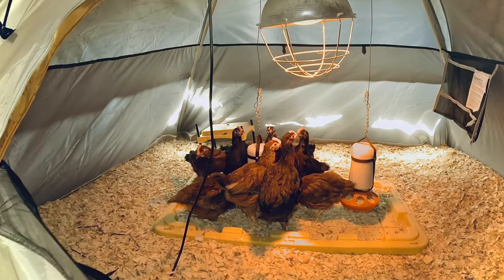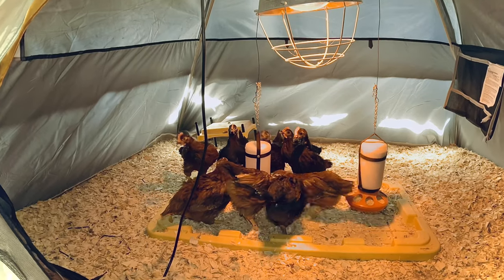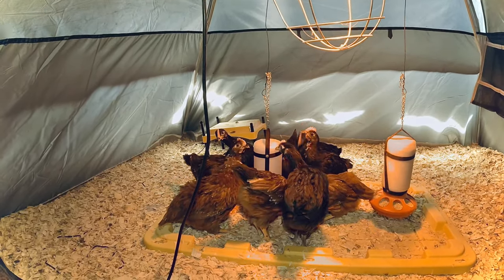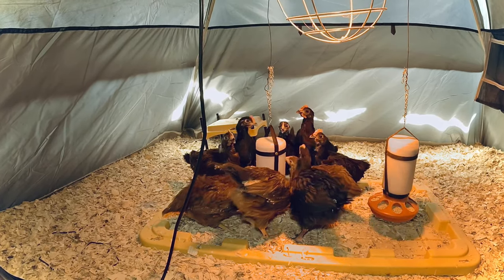Bismillah. Kayak Z here and today I'm going to show you our chickens. We have six Australorp chickens — those are the black ones. They are Australia's national bird, and then we also have four Rhode Island Reds.